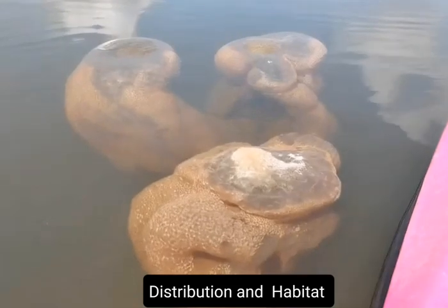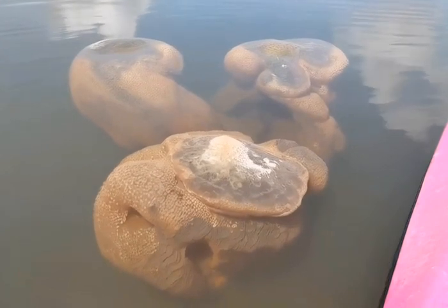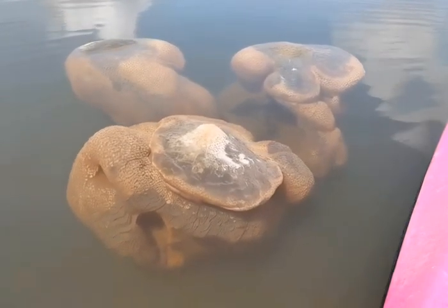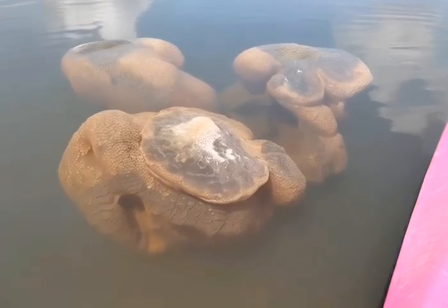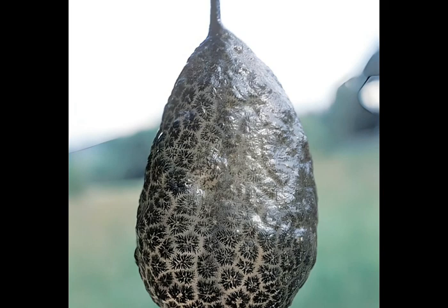Distribution and habitats. While predominantly marine, with species found from shallow waters to depths of 8,200 meters, about 50 species inhabit freshwater environments. In regions like New Zealand, bryozoans form extensive thickets on the mid-continental shelf, playing a crucial role in those marine ecosystems.